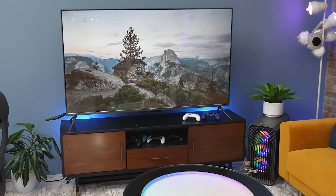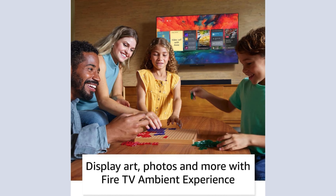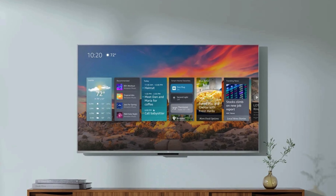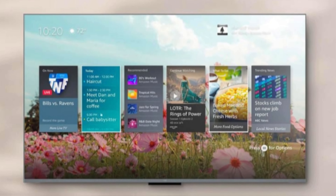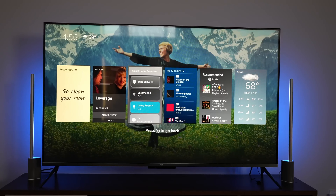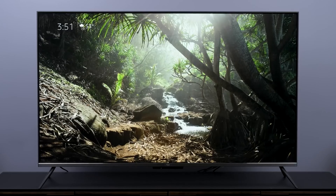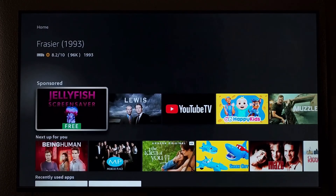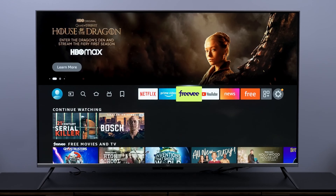The Fire TV Ambient Experience turns your screen into a canvas for displaying artwork, personal photos, and helpful Alexa widgets. With over 2,000 pieces of free artwork available, your TV can become a stylish centerpiece in your living space even when you're not watching content. This feature also includes customizable widgets for calendars, to-do lists, weather updates, and more, making your TV a multifunctional device. Streaming on this TV is a breeze with access to over 1.5 million movies and TV episodes. You can watch your favorites on platforms like Netflix, Prime Video, Disney Plus, and more.